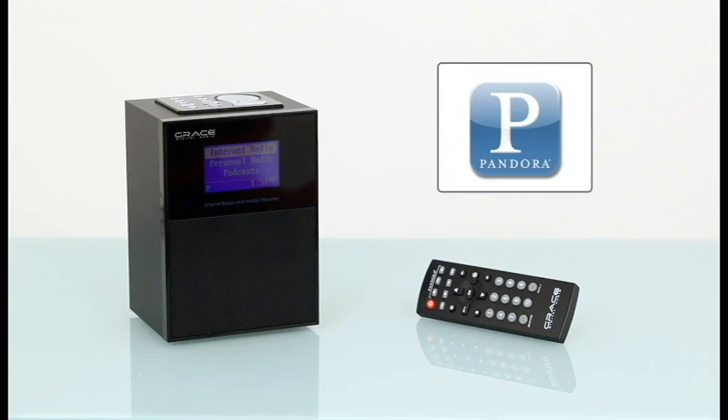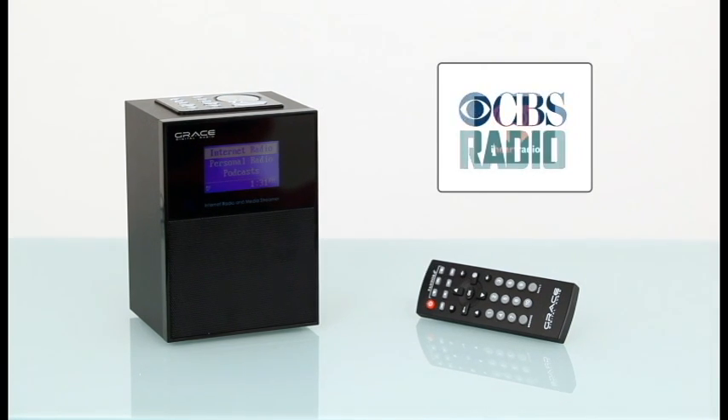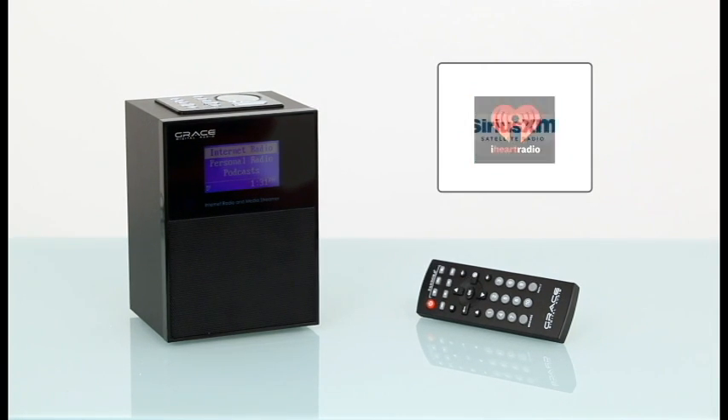In addition to over 30,000 internet radio stations, podcasts, and on-demand programs, Allegro provides users access to services like Pandora, Rhapsody, CBS Radio, iHeart Radio, and Sirius XM Internet Radio.